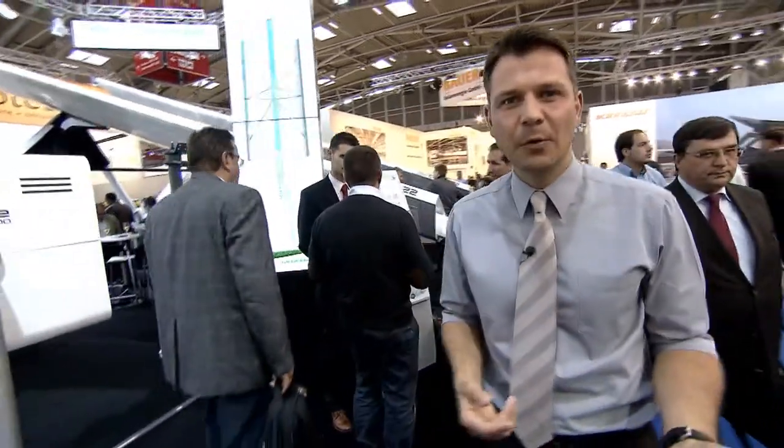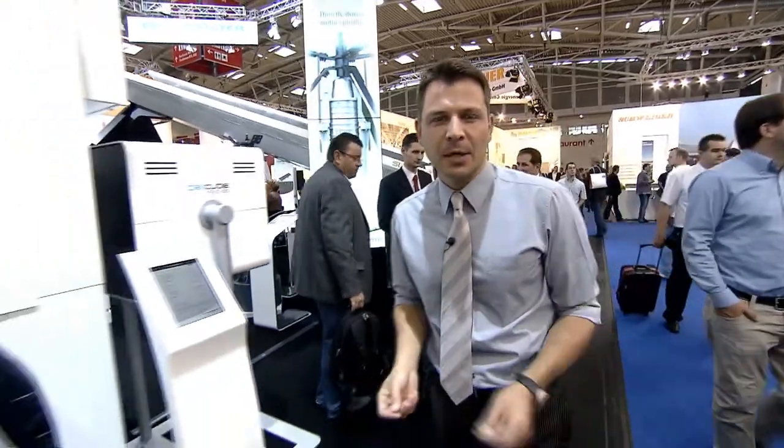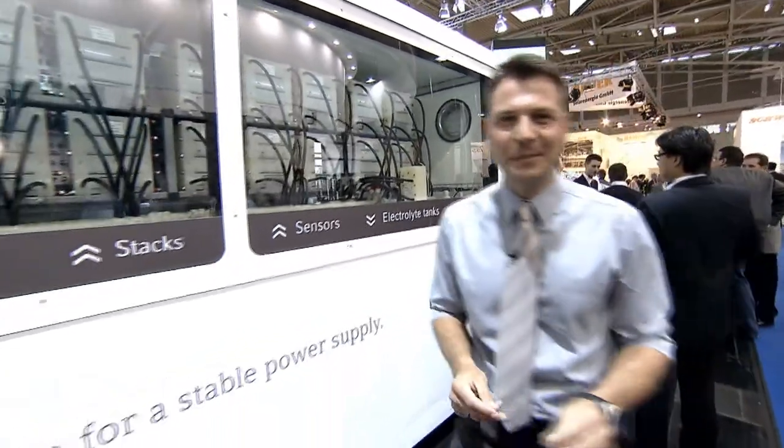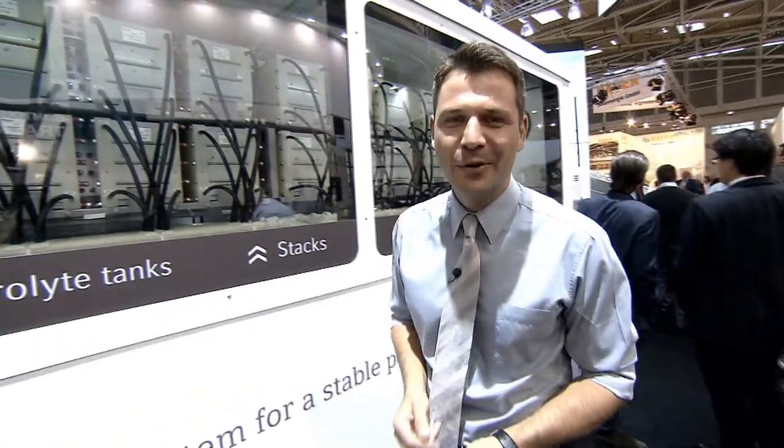In 2011, more photovoltaic systems were installed worldwide than ever before. On one hand, this increased amount of solar electricity requires the network to be expanded. On the other hand, storage technologies are increasingly becoming a focal issue. So it is also no surprise that innovative electricity storage is the top topic here at the InterSolar Europe 2012.